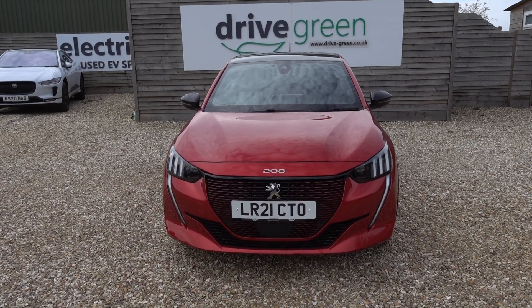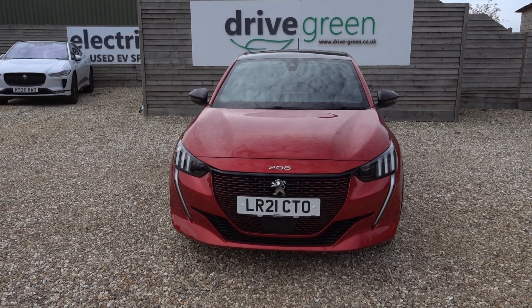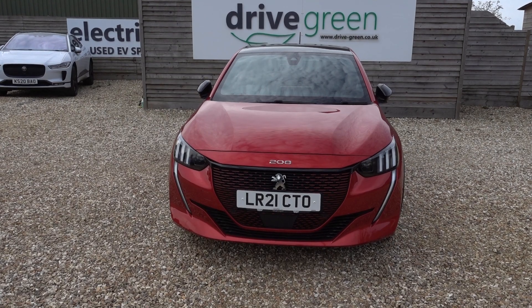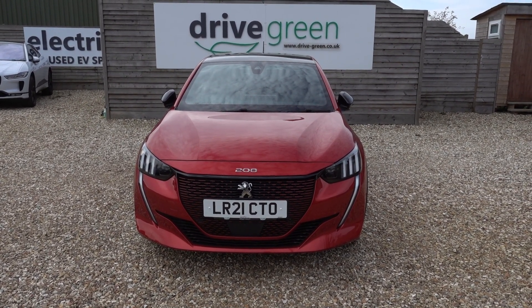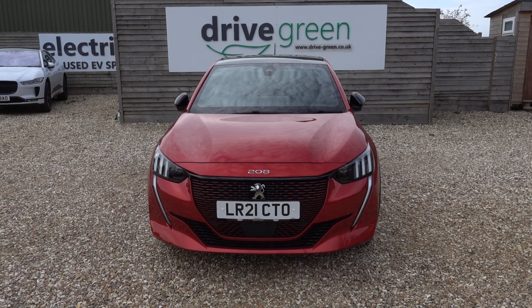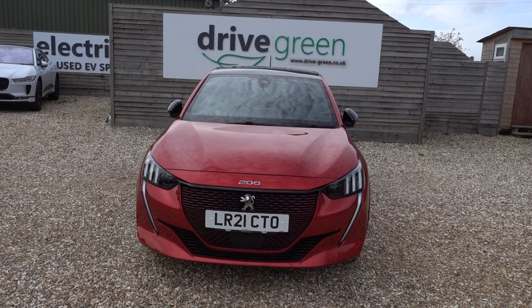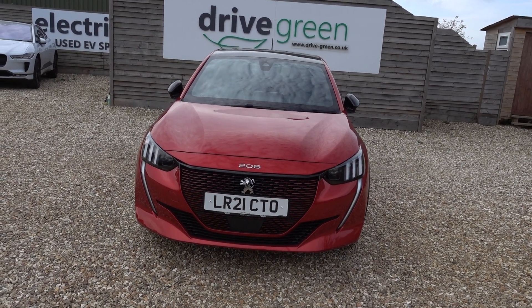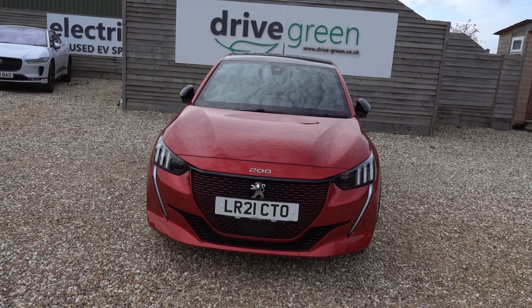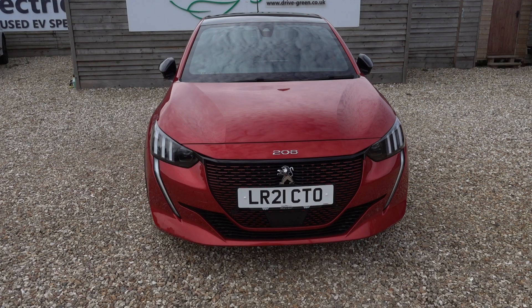Other stats on this particular car — it's a GT Premium, so that makes it the top spec. It's only done just under 14,500 miles, nice and low miles, and it's a 21 plate as well, so nice and new. MOT not due for ages yet, and service isn't due until the very end of May next year. So nothing to worry about for absolutely ages on this car.